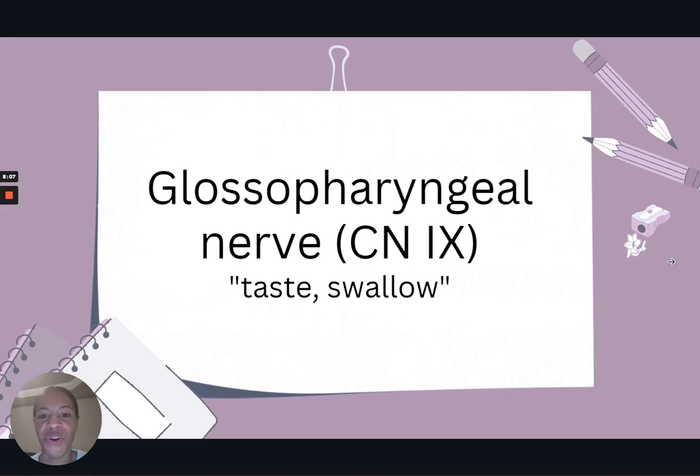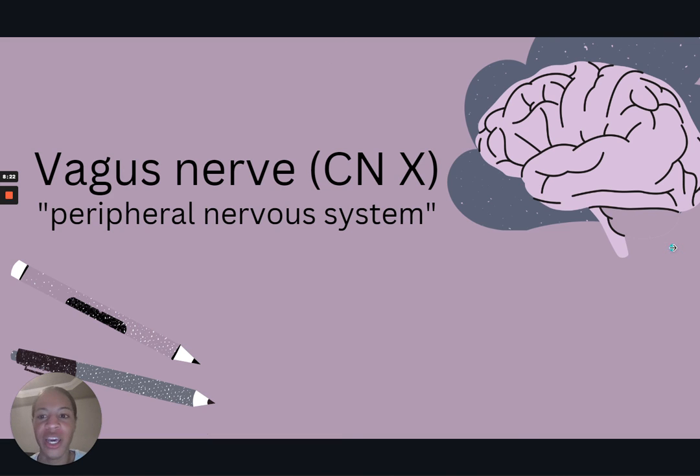For cranial nerve nine, the glossopharyngeal nerve, which controls swallowing, we can test it by eliciting a gag reflex or having the patient swallow a sip of water. For cranial nerve ten, the vagus nerve, which controls our peripheral nervous system including vasomotor activity of throat muscles and reflexes, we can have the patient cough, elicit a gag reflex, or have the patient say 'ah.'